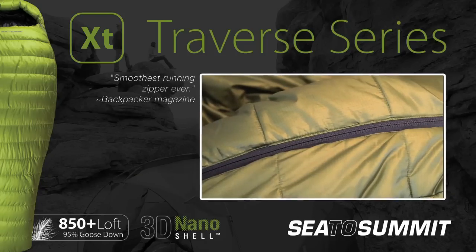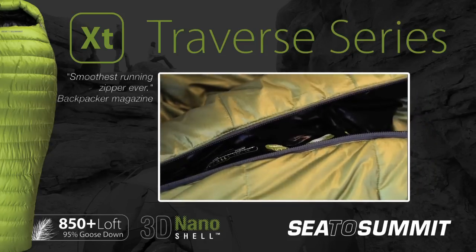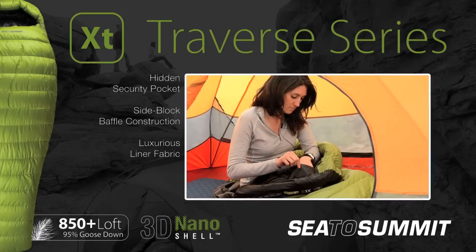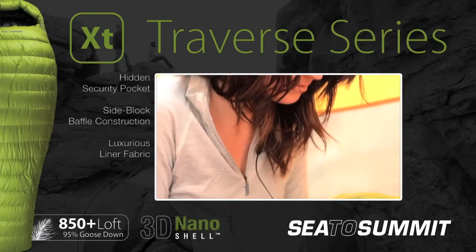The oversized zipper draft tube is fitted with the lightest and stiffest anti-snag material for smooth operation. A hidden security pocket, side block baffle construction and luxurious lining fabric make the bags as practical as they are comfortable.